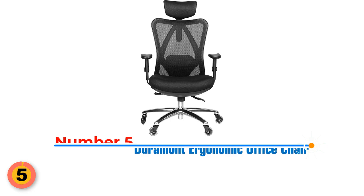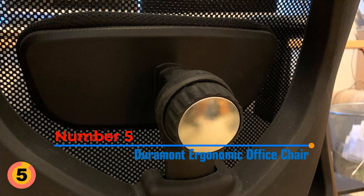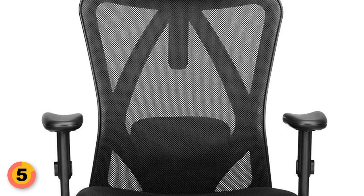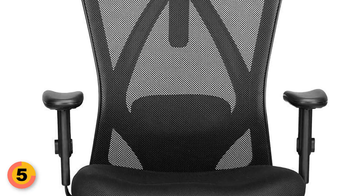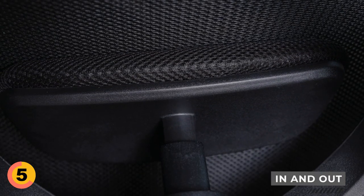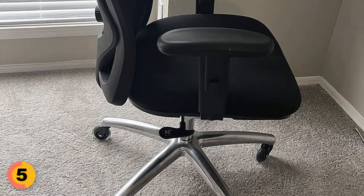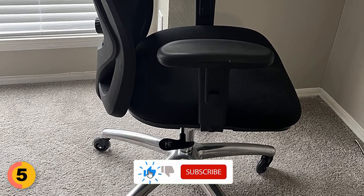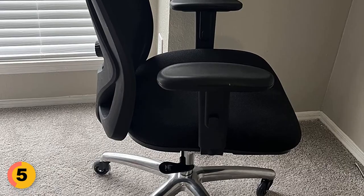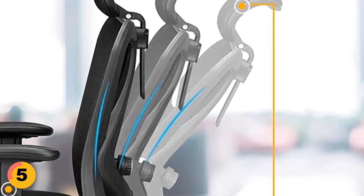Number 5: Duramont Ergonomic Office Chair. It features a second adjustment lever that allows you to lock in your desired recline angle at any degree. The chair also features a breathable mesh back that provides support while keeping your back cool and comfortable. It includes adjustable lumbar support that can be moved in and out and up and down, and a recline feature that allows you to tilt the backrest back or sit straight. Using the pneumatic controls, you can raise or lower the seat and tilt back the backrest, allowing you to find the ergonomic position that will let you work comfortably for long periods of time.